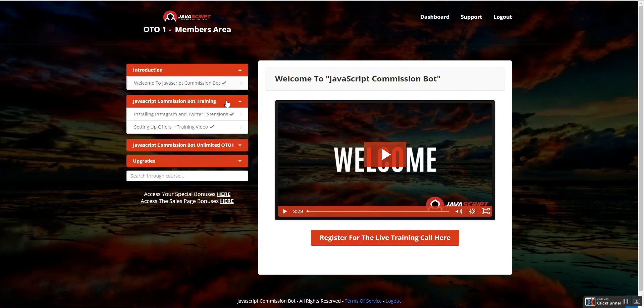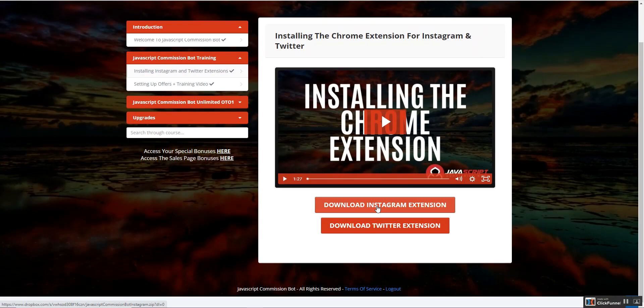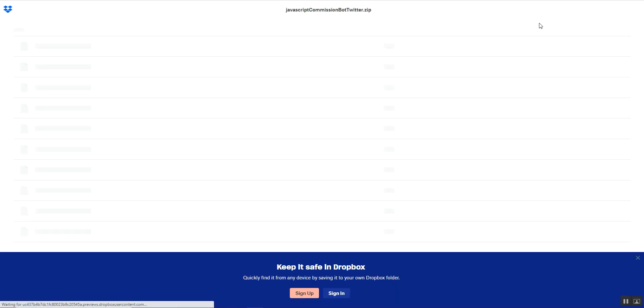Now let's move on to the members area. As you can see, this is JavaScript Commission Bot. I've purchased OTO one because I want to automate unlimited Instagram accounts — like 50 to 100. Now, installing the Instagram and Twitter extensions is just a 10-minute walkthrough. You just have to download the Instagram extension and the Twitter extension. I've already downloaded the Instagram one, so let me download the Twitter extension now.